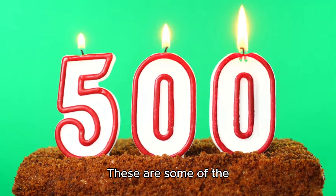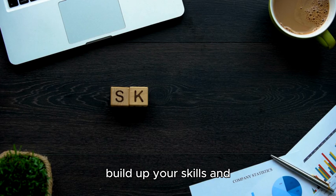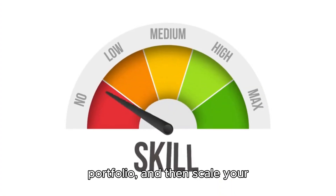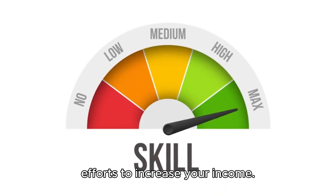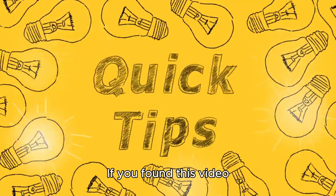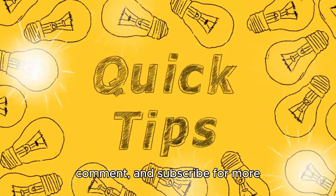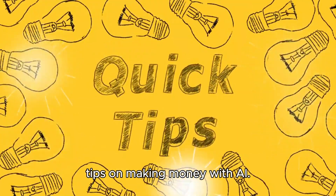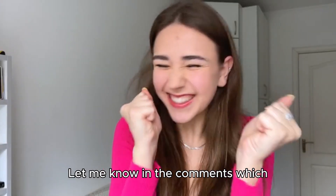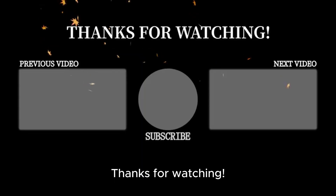And that's it. These are some of the easiest ways to make $300 a day using ChatGPT. The key is to start small, build up your skills and portfolio, and then scale your efforts to increase your income. With the power of AI on your side, making money online has never been easier. If you found this video helpful, don't forget to like, comment, and subscribe for more tips on making money with AI. Let me know in the comments which method you're going to try first, and I'll see you in the next video. Thanks for watching.